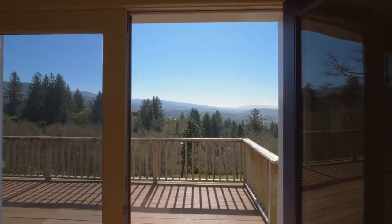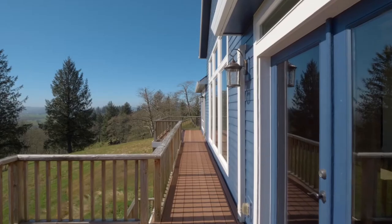Take in the natural beauty, which includes a seasonal creek, from your expansive deck.